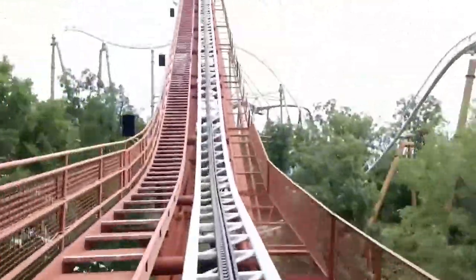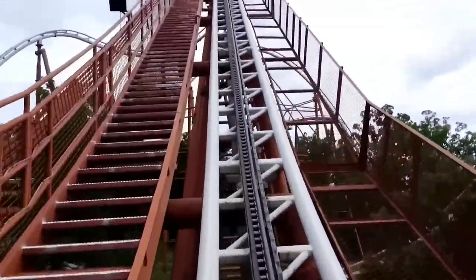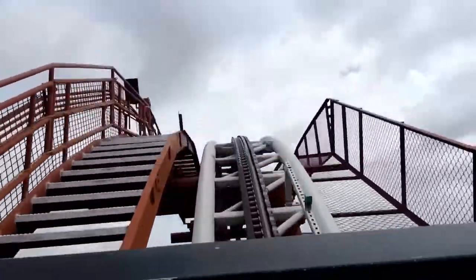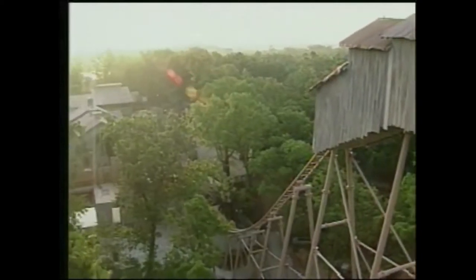That first turn is also the first major section where the ride experienced some problems — but more on that later. After this turn, you hit a short section of brakes and another lift hill, this one taking you to your maximum height. When you reached this point, you would turn 90 degrees, enter a small shack, and dive down the steepest drop on the ride, which would also take you to your max speed. When the boats hit the water, a tangled pile of fake wood — similar to the same style theming element on Splash Mountain — shot out water as your boat shot out its own wave.